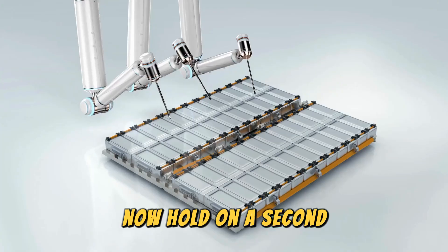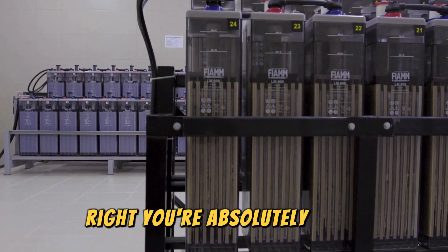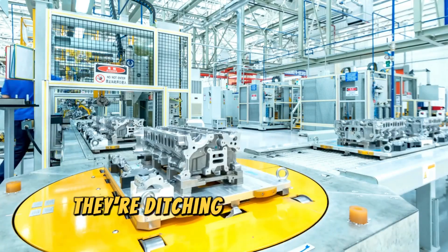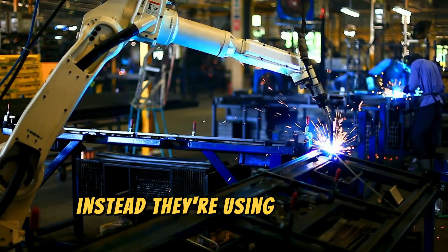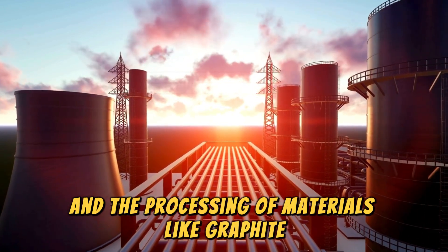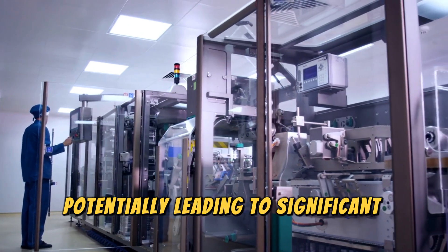Anodeless might sound a bit strange — after all, batteries need a positive and negative side to function. But technically, there's still a positive and negative electrode in an Ion battery. The twist is they're ditching the traditional graphite anode used in most lithium-ion batteries and instead using a simpler metal design. This eliminates the need for complex anode production facilities and expensive, time-consuming processing of materials like graphite, potentially leading to significant cost savings.